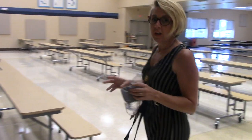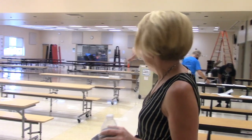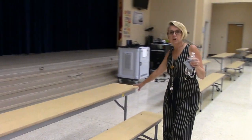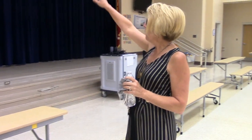Hi everybody. Here is the cafeteria where the kids will be eating. You can see we're using the entire space this year. The kids will be sitting here and over here, with one child sitting on each side. We're going to be able to socially distance about 80 kids at a time, and we'll have screens here.